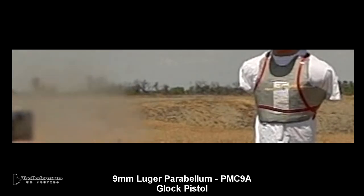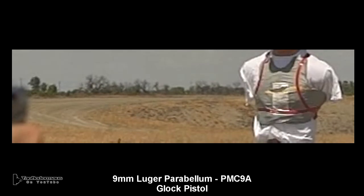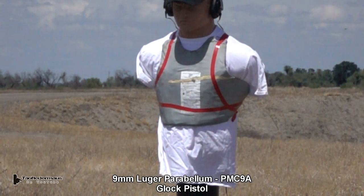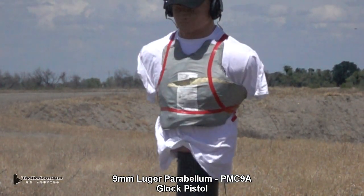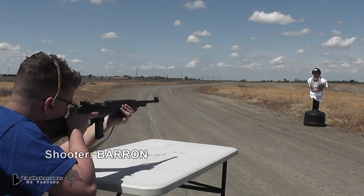With a velocity of about 1100 feet per second, this Kevlar body armor really had no problem stopping this round. The Kevlar catches the bullet much like a catcher's mitt, but it still transfers a lot of energy to the body in a larger area.